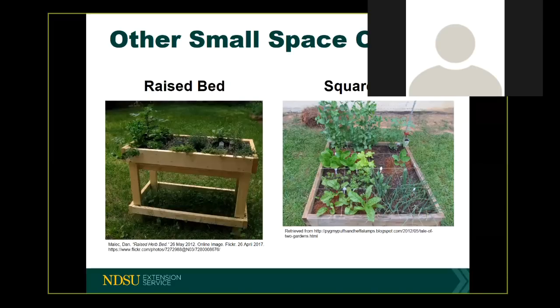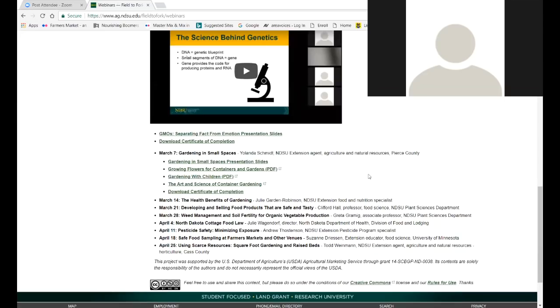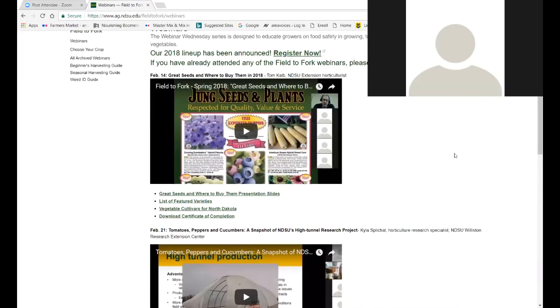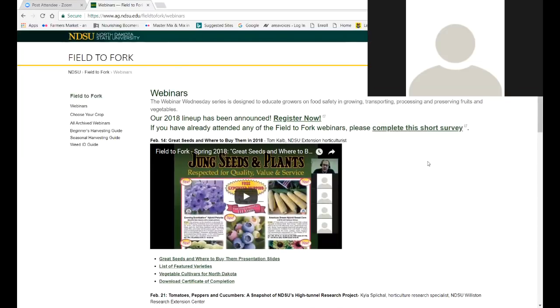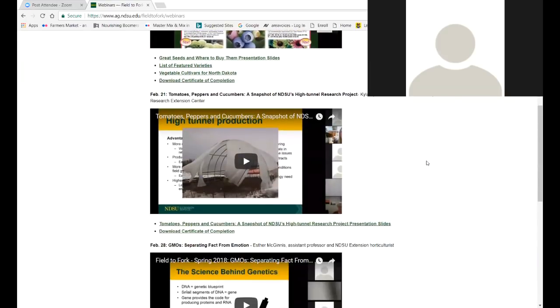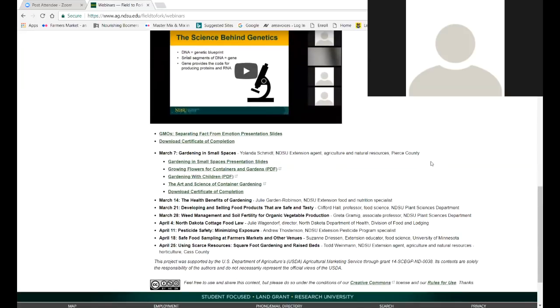That does remind me — if we've got containers that are near a brick wall or on a concrete patio, especially in the high heat of the day, those containers will tend to heat up more and dry out more quickly, so they might need more frequent watering. I'm going to share the Field to Fork website. You can see what the archived webinars look like, and Yolanda mentioned the handouts we've put up — growing flowers for containers and the art and science of container gardening. Certainly come back to our website; we continue to put more things up for you.